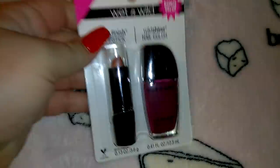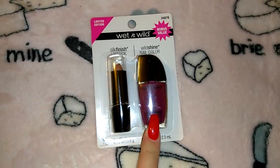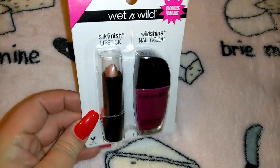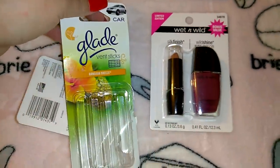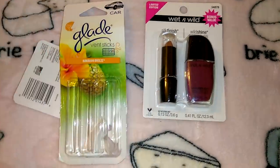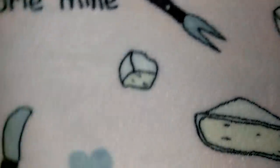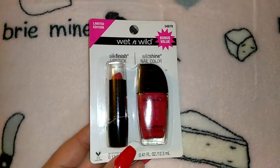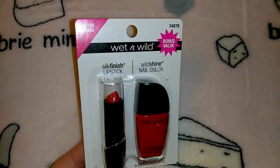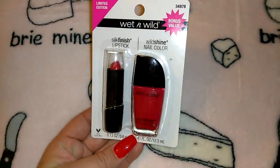I picked up a double pack of Wet n Wild — it's got the lipstick and nail color. I think it's a really pretty color. I also picked up some Glade Hawaiian Breeze vent sticks, but I already put those in my car because we detailed it before we left for Universal and Disneyland.